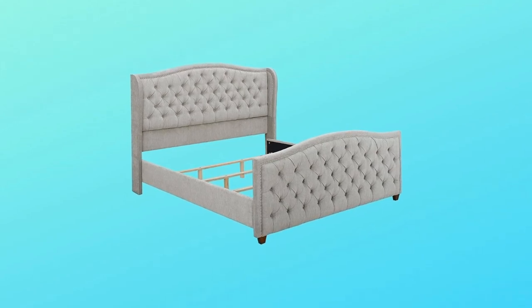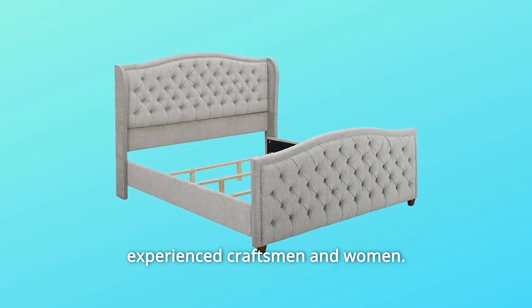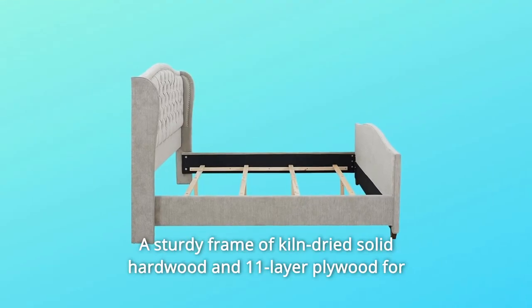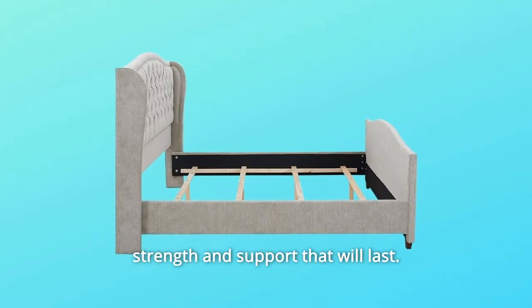Number 3: Benchmade Home Furnishing. Products are carefully hand-built by experienced craftsmen and women. Number 4: A sturdy frame of kiln-dried solid hardwood and 11-layer plywood for strength and support that will last.